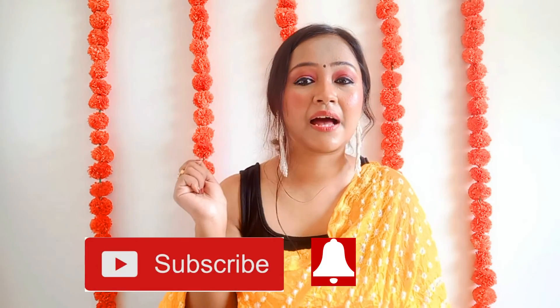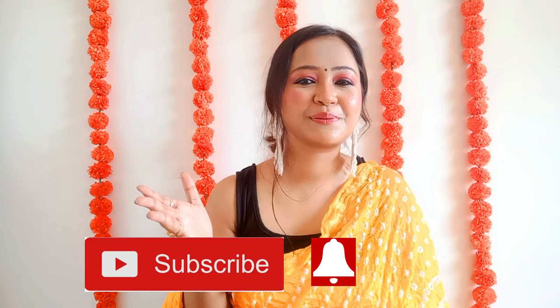That's all for today's video. If you liked this video, give it a big thumbs up, subscribe, and press the bell icon. I'll meet you soon in my next video. Until then, bye bye and take care!